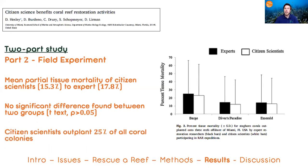This is really important because 25% of all of our coral restoration work is done by citizen scientists — meaning there's no significant trade-off by having those individuals from the public participate.